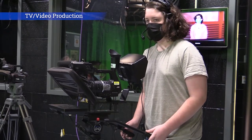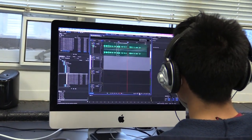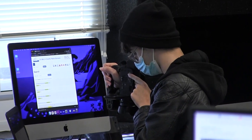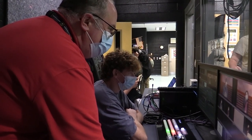TV Video Production. TV Video Production explores the history of radio and television. Students apply their knowledge and skills in the three phases of production to create a wide variety of authentic video projects, which may be featured online or used in community presentations.